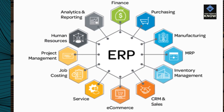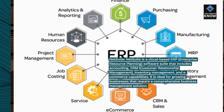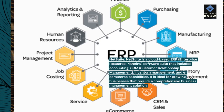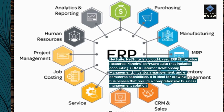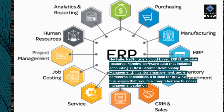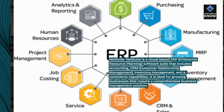NetSuite is a cloud-based ERP (enterprise resource planning) software suite that includes accounting, CRM (customer relationship management), inventory management, and e-commerce capabilities. It is ideal for growing businesses that require a comprehensive business management solution.